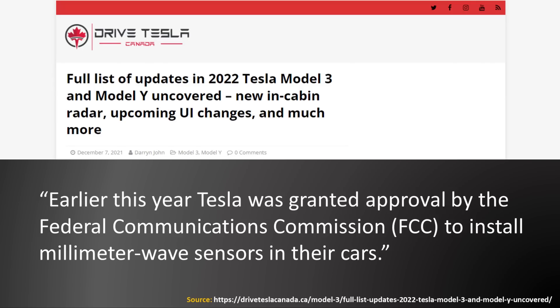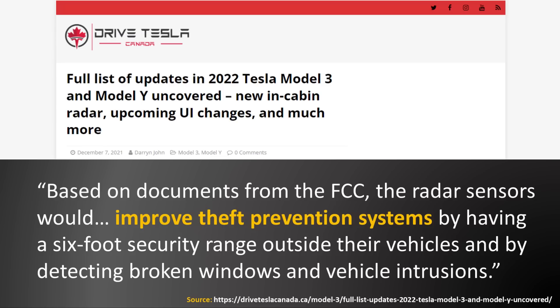Another interesting potential change mentioned by this European Tesla forum is the addition of a radar sensor for the interior of the vehicle. As reported by Drive Tesla Canada earlier this year, Tesla was granted approval by the Federal Communications Commission to install millimeter-wave sensors in their cars. This article also mentions that the radar sensor would improve theft prevention systems by having a six-foot security range outside their vehicles and by detecting broken windows and vehicle intrusions.